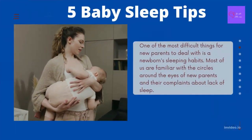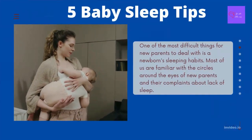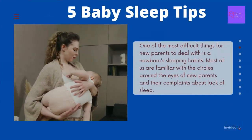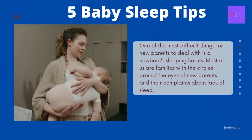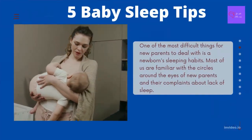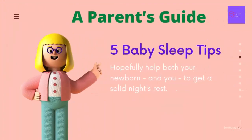One of the most difficult things for new parents to deal with is a newborn's sleeping habits. Most of us are familiar with the circles around the eyes of new parents and their complaints about the lack of sleep. So here are 5 baby sleep tips which will hopefully help both your newborn and you to get a solid night's rest.